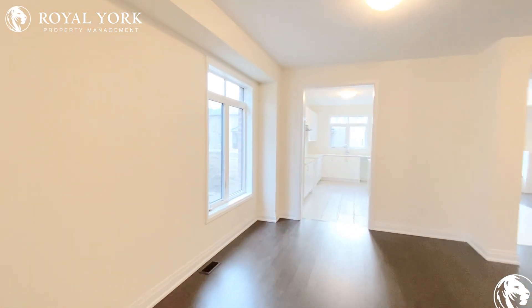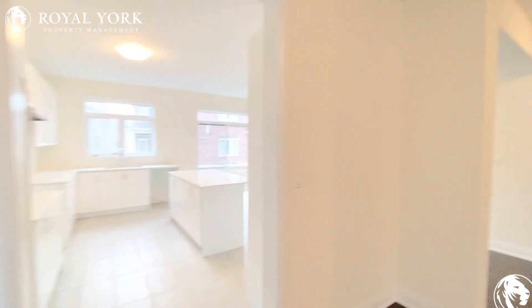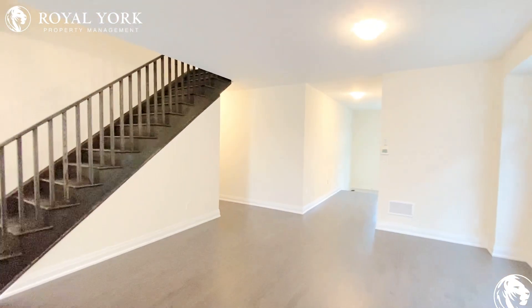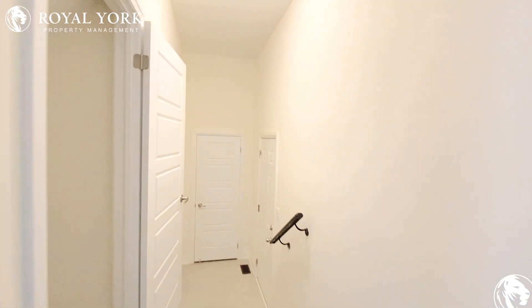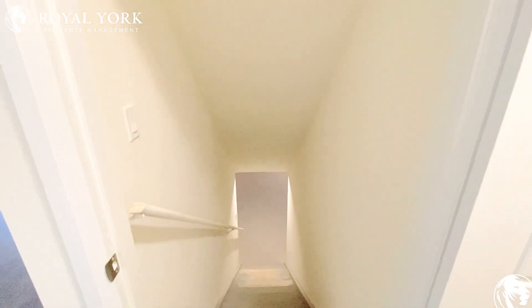We walk into a space that can be used as a formal living and dining room. And to the left over here we have access to the garage, a storage closet, and an unfinished basement.